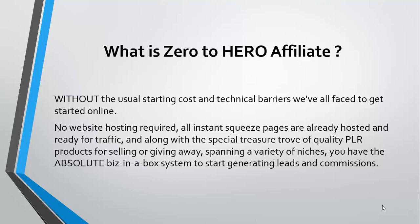Zero to Hero Affiliate comes without the usual starting cost and technical barriers that you normally face when you get started online. You don't have to learn a lot about the technical aspects of it and the starting cost is extremely low.